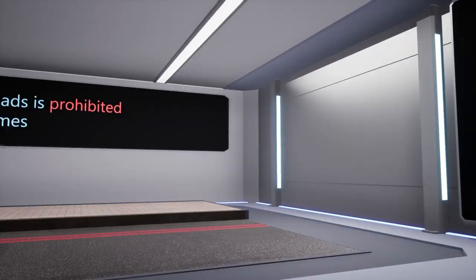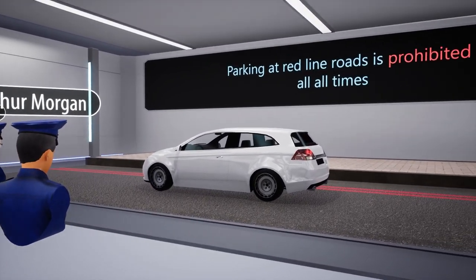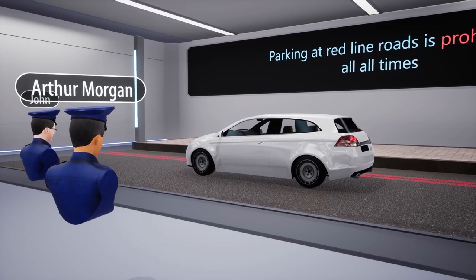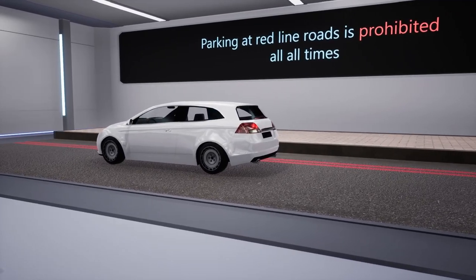The next type of parking violation is red line parking. Unlike white lines, red lines indicate areas where both parking and loading or unloading passengers are prohibited. Engaging in either activity in these areas will result in a violation.